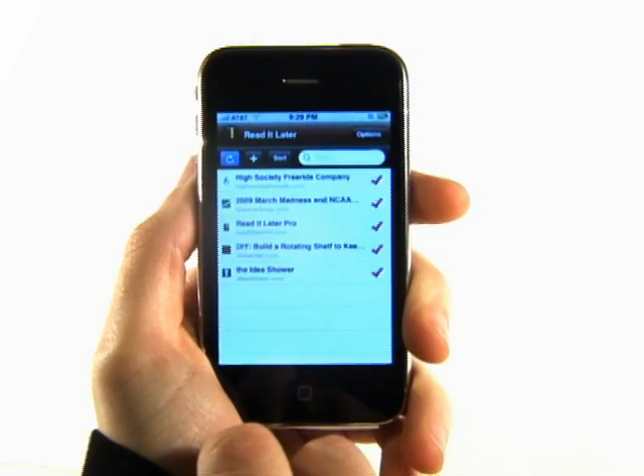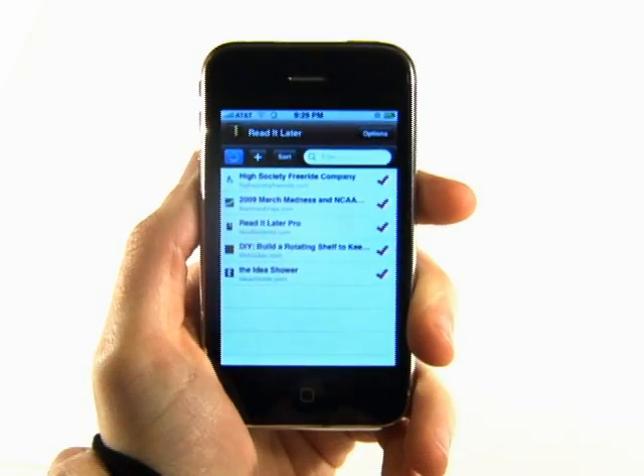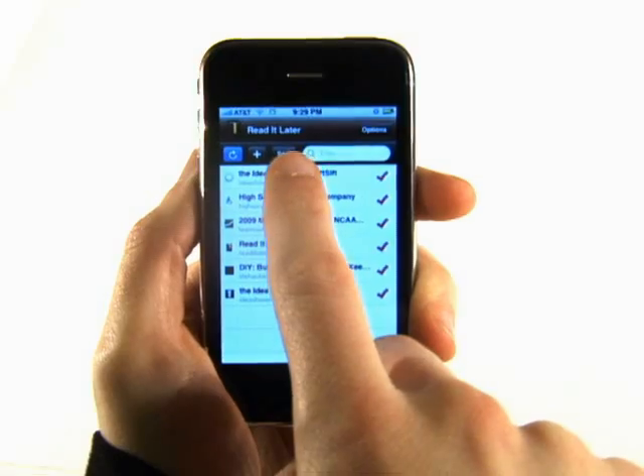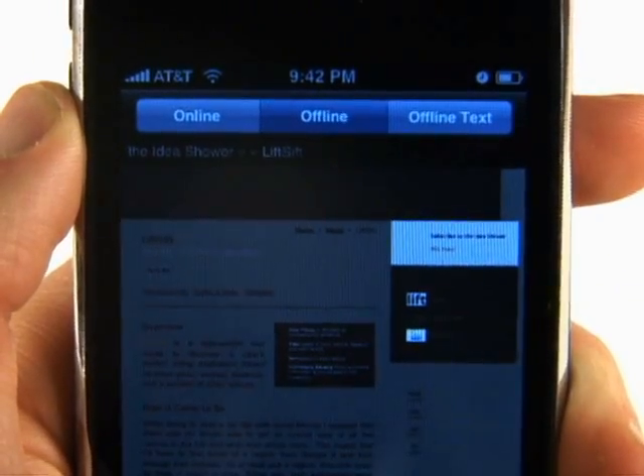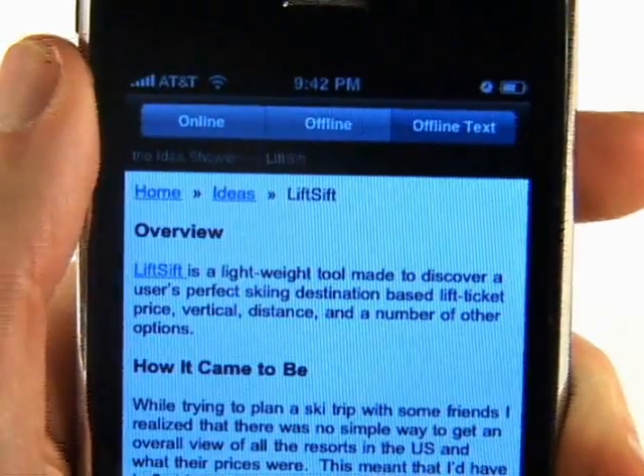You can save a page on your computer and sync it to your phone. Then you can read it online or offline, even without an internet connection, with an optional text-only view for easy reading.